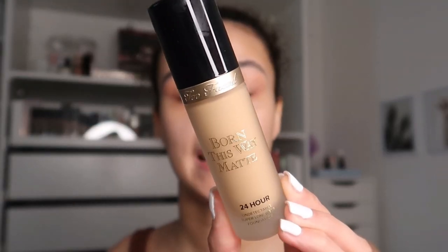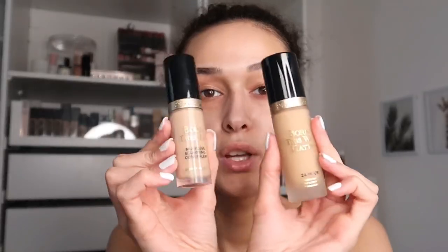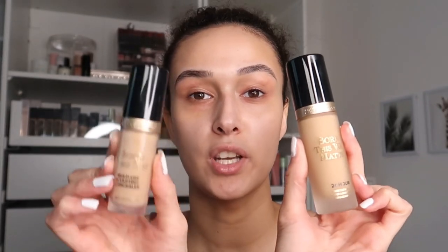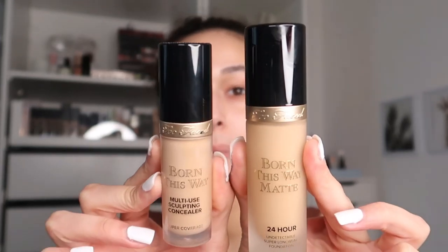The foundation literally looks like the concealer version. Here is the Too Faced Born This Way Matte Foundation, and here is the Born This Way Multi-Sculpting Concealer — exact same packaging, just one is small and one is bigger. They make quite a cute duo. I'm not going to be using the concealer today, but maybe on my Instagram I can show how I use them together.